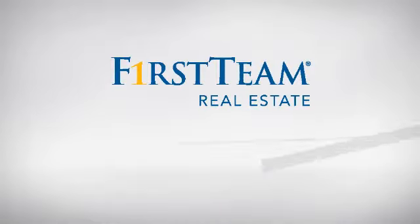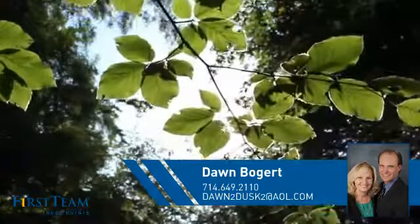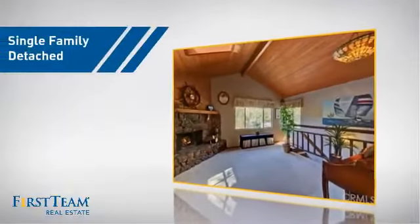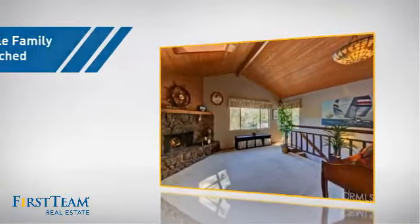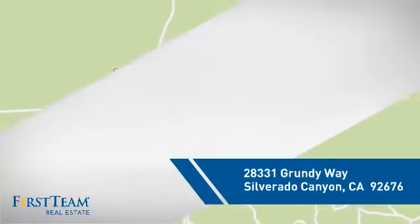At First Team Real Estate, you'll find just the right home for you. This video is brought to you by your real estate agent, Don. This detached home is a great choice for families who want the privacy of their very own lot, and it's located in this area.